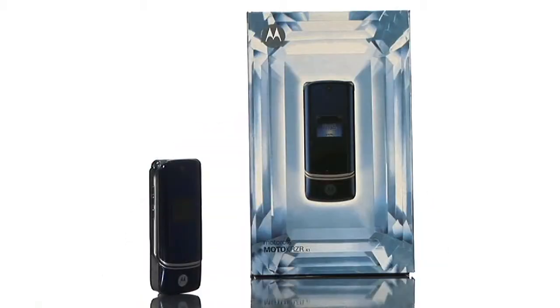And the beauty of this phone is you can use it all over the world. So check out the Motorola RAZR K1 Unlocked Phone, now available here at Buy.com.